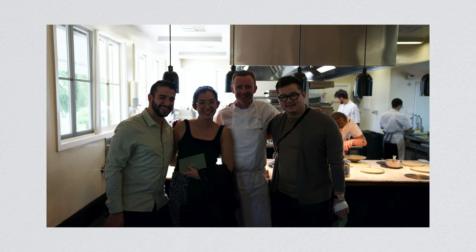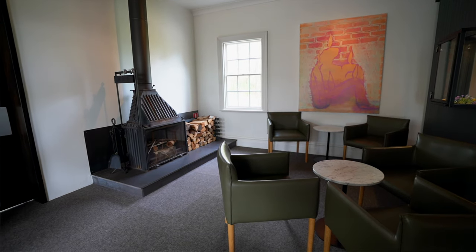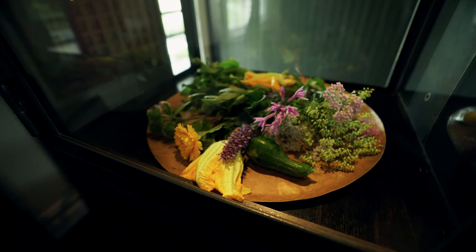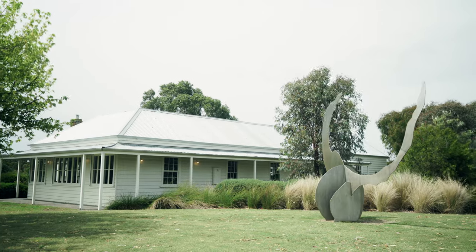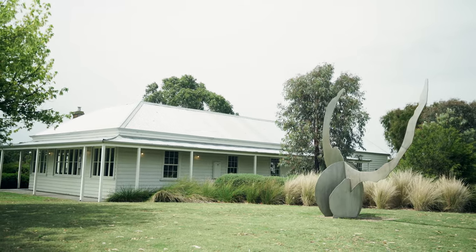There's so much of this property I didn't even get to share in this video. As I said, a gorgeous and thoughtful destination with a true sense of place. Some of these journeys get a lot of hype, but I can truly say that this one was worth it. Stay tuned for two or three more episodes from this Australia trip coming to your subscription feed soon. Until next time, thank you so much for your attention, and I hope you have a good one.